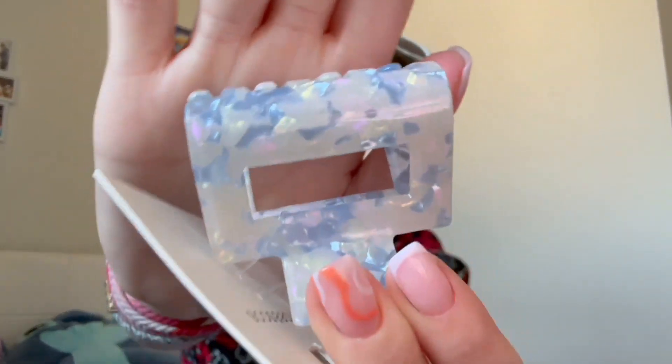Then I got this beautiful mini crab clip — I love the color, it's super cute and good quality. Then I got a pair of sandals for summer.